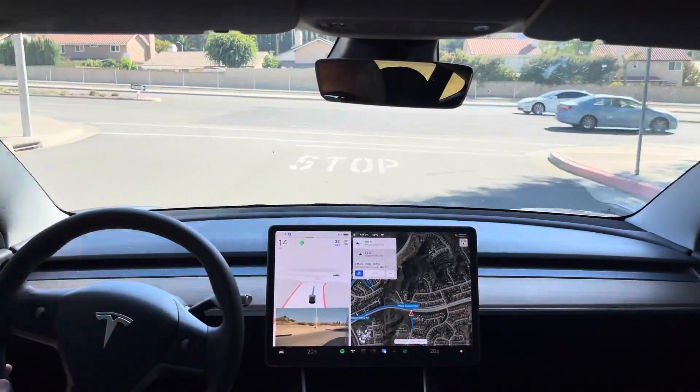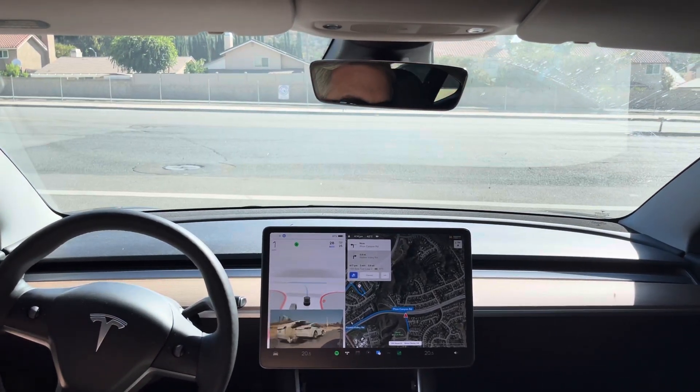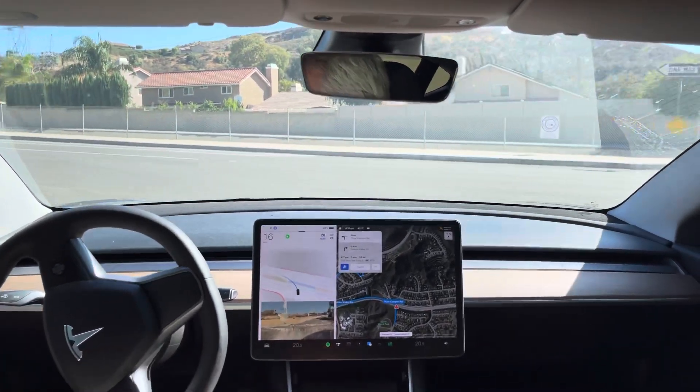So this has two uncontrolled lefts with high-speed cross traffic. Okay, we're all clear to the left. It has to move forward, and we can go right now. And it handled that really well.